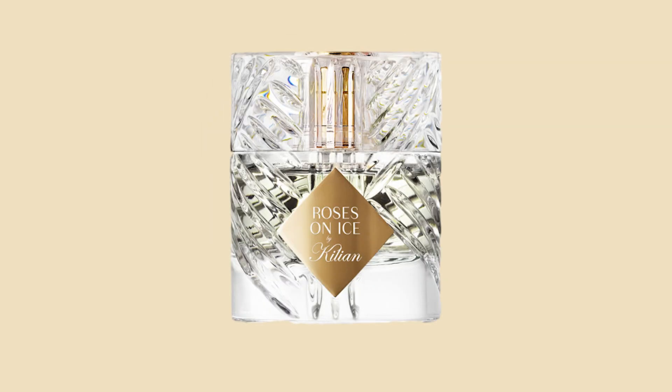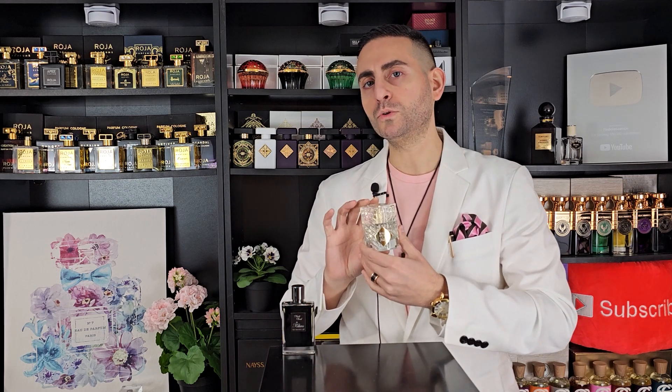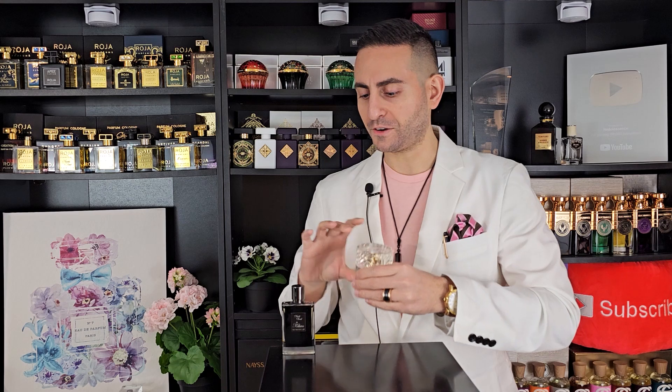The next one is Roses on Ice. I have to be honest — I have to be in the mood for it because sometimes it kind of reminds me of a cucumber salad. It has a cucumber note up top along with rose, and it's a very bright, refreshing, and even relaxing fragrance that always lifts my spirits. It's a bit of a quirky, love-it-or-hate-it composition — the cucumber might be too strong for some people, so definitely get your nose on it.